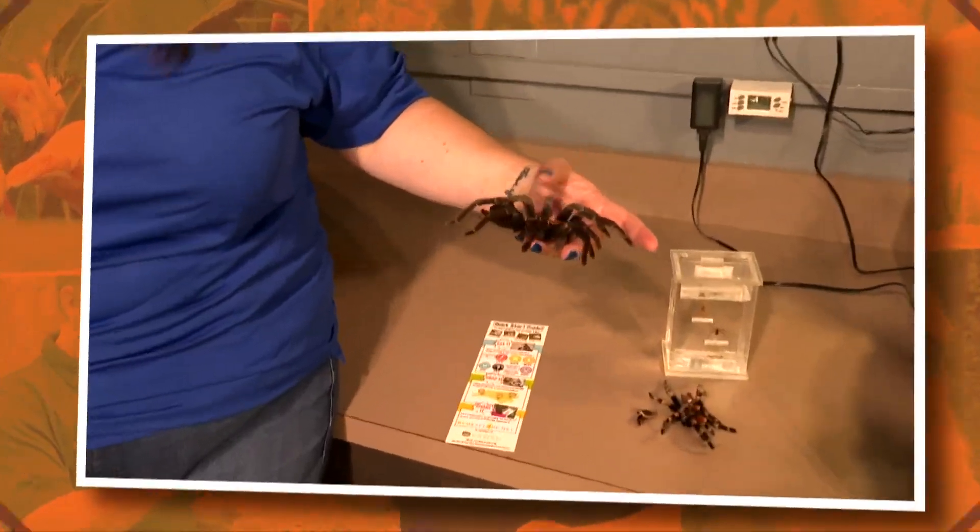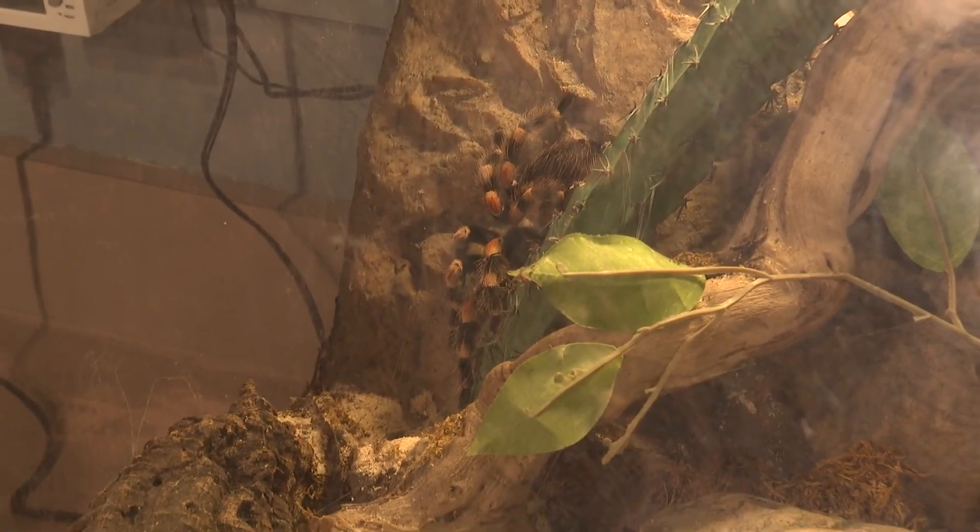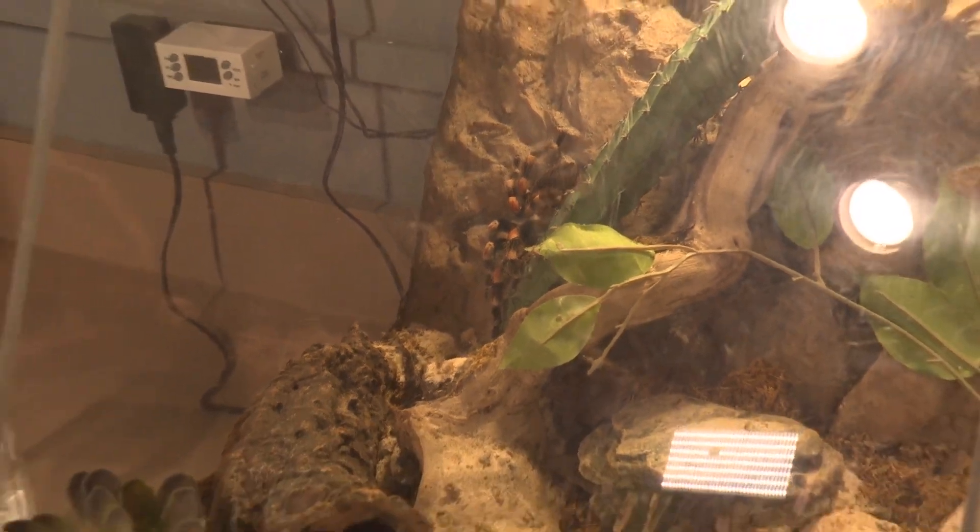All right, there it is — my love-hate relationship. I am absolutely fascinated with spiders, but I'm also scared to death.